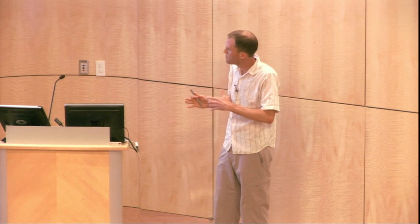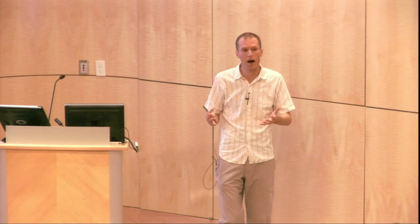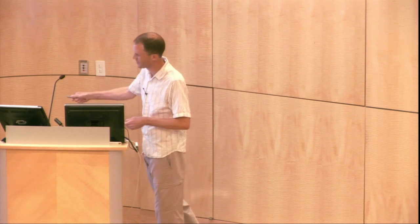This creates the opportunity for tremendous interdisciplinary scientific challenges, which is one of the things I like best about my job here at the Broad. These kinds of challenges are characteristic of what's going to come up for the next generation of scientists too. So for the students in the audience, this is really a tremendous time to get involved in science — worthwhile scientific challenges, for sure.